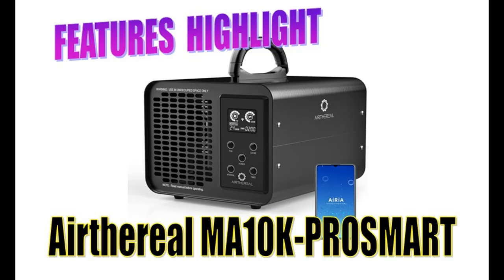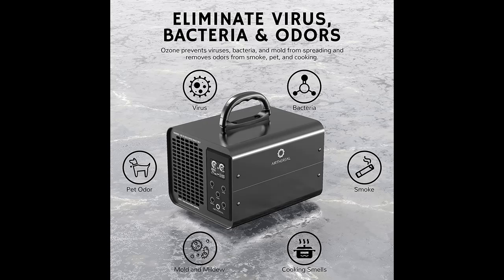Introducing the Air The Real MA10K ProSmart Ozone Generator with Wi-Fi Control. You can find it here, and shop from a wide selection of devices in different configurations for your needs, filtering by specification, type, brand, and more. Highlighted features and overview summary include the following.